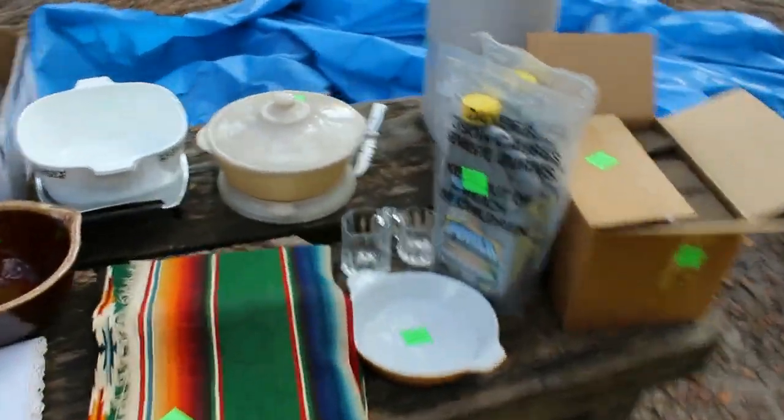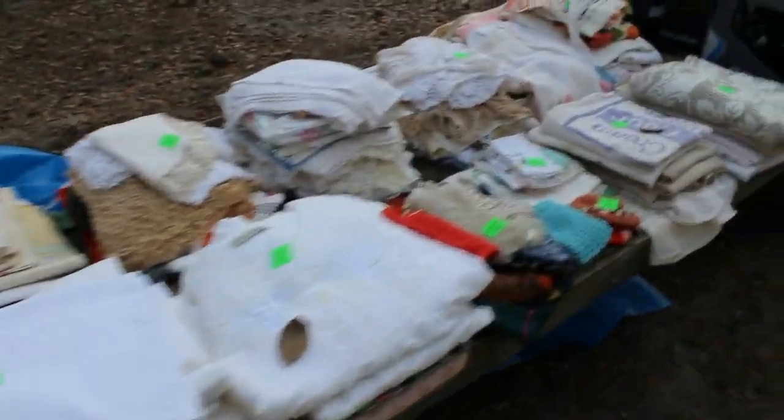We have linens this week. Look at the Pyrex, Fire King, and more. Here comes some linens — look at all the goodies. Linens galore — that's just part of what I'm going to show you. Some helmets, a couple of brand new bags of charcoal, sleeping bags, and lampshades.